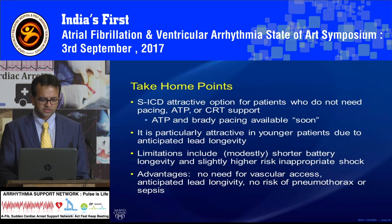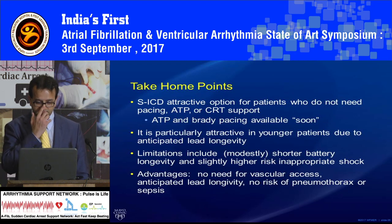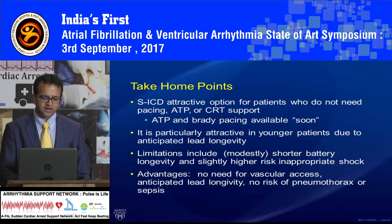In conclusion, subcutaneous ICD is an attractive option for patients who do not need pacing or anti-tachycardia pacing, but both anti-tachycardia and bradycardia pacing will be available soon — so this was just step one in the iteration. It is very attractive in younger patients, including athletes and sports people who don't want a visible device or those who use their shoulder a lot and don't want risk of lead injury. The current limitation is that the battery is slightly shorter, but newer versions can last up to 10 years. There is a slightly higher risk of inappropriate shock, but not statistically significant. The main benefit is that you are not worried about lead longevity, and nothing is visible from outside — nobody will ever know the patient has a device.